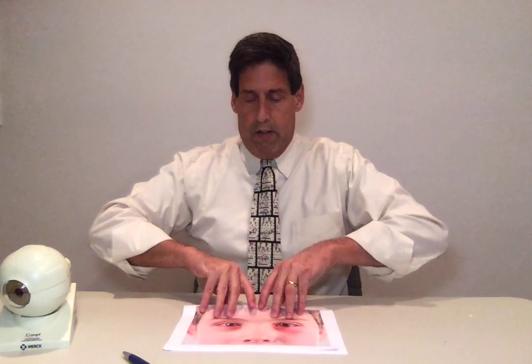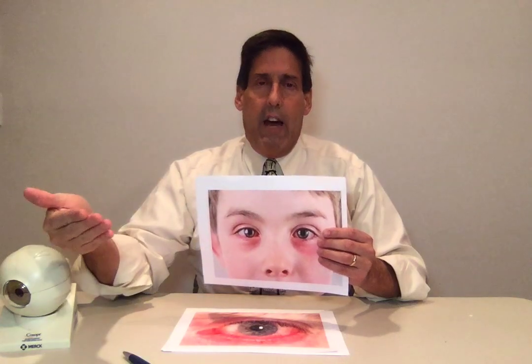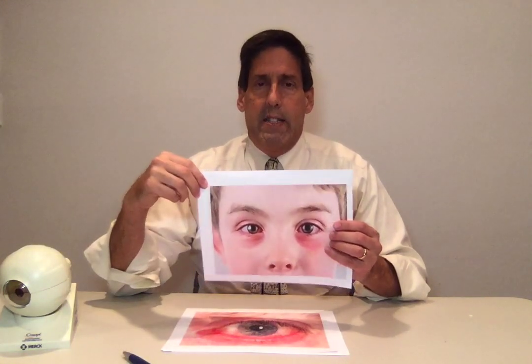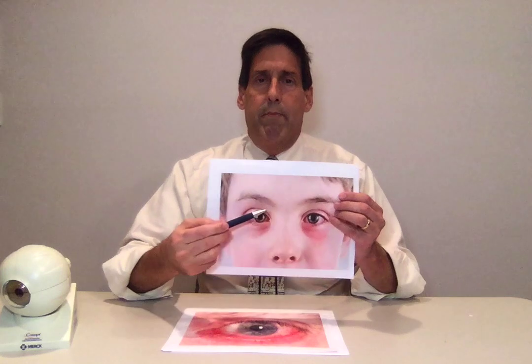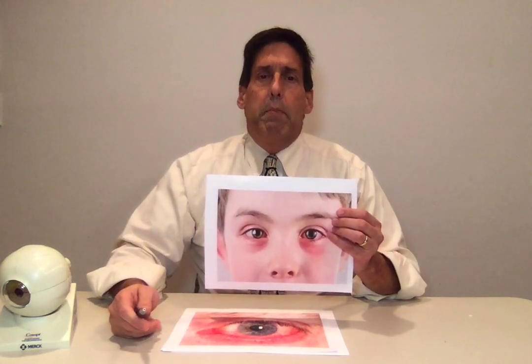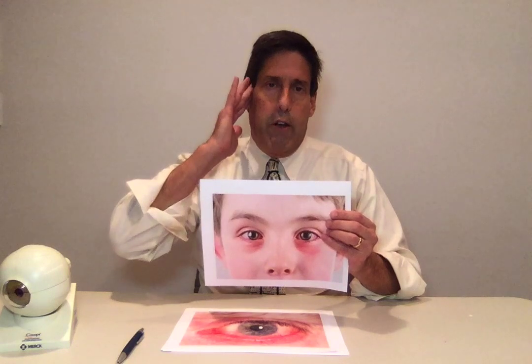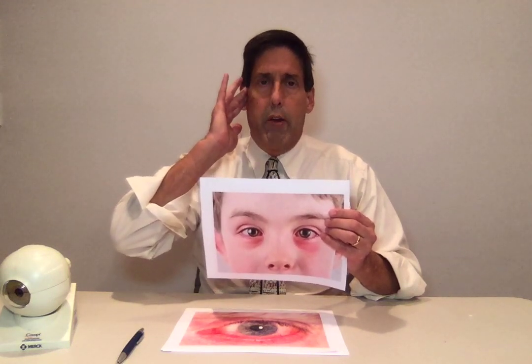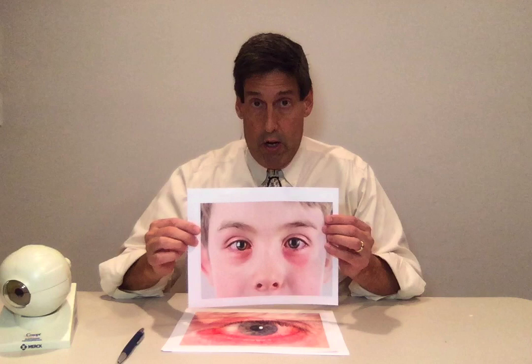With the herpes simplex virus, the primary infection — here's a picture of a youngster — and by far most commonly it's an adolescent, teenager, somebody in their 20s, where they'll come in and the eyelids are red, they're swollen, eyes a little bit red. But this is a subtle thing. There could be many different things that can actually cause this, so we have to do a complete exam. The lymph nodes usually are enlarged in front of the ears — that's called preauricular adenopathy — and there are some characteristic changes. Usually we can tell that it's the herpes virus.